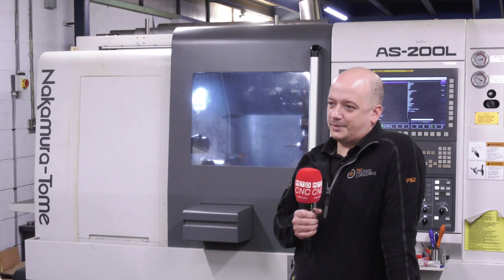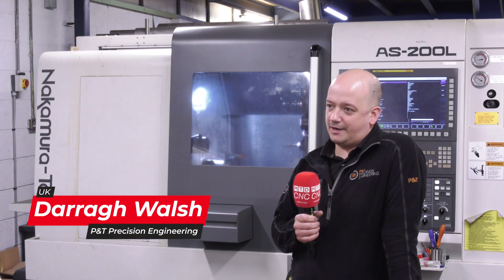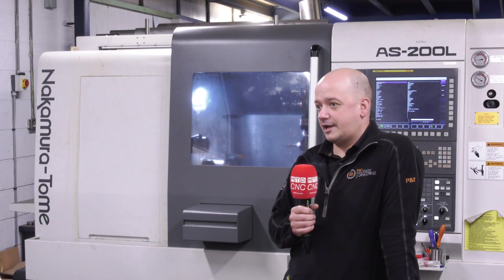I'm Dara Walsh from P&T Precision Engineering. At P&T we specialise in the design and manufacture of components, jigs and fixtures for the food industry, the medical device, the pharma and the healthcare industries.